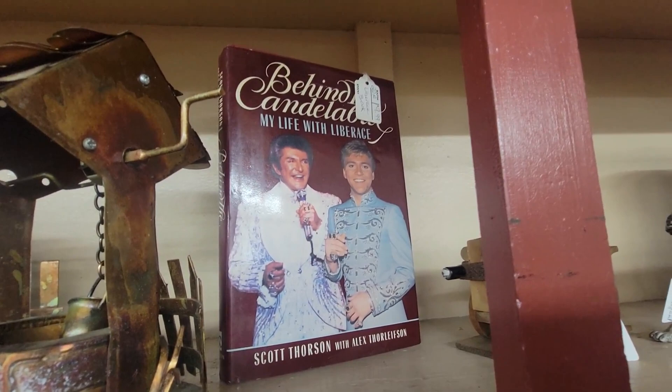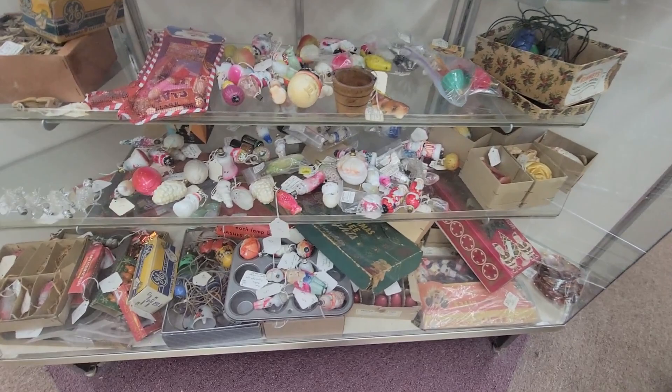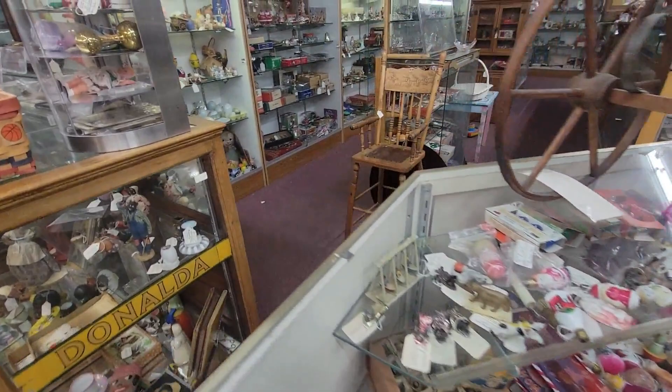Behind the Candelabra — horrible story and book, do not recommend. Lots of these vintage little Christmas lights. I love that little Kewpie one, it's $80. Prices are a little spendy on those.